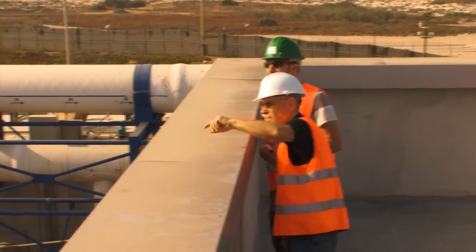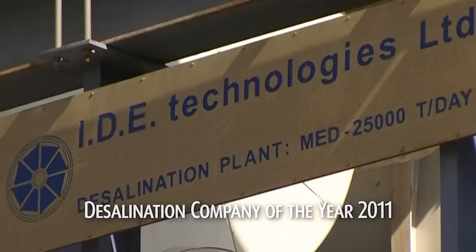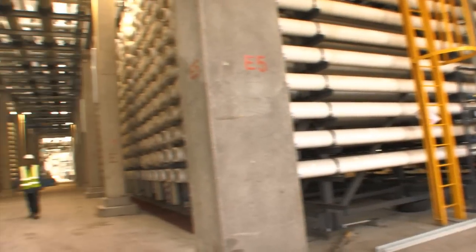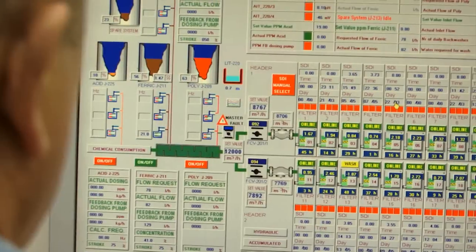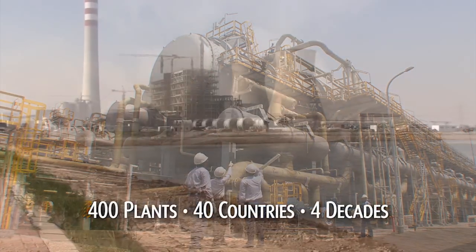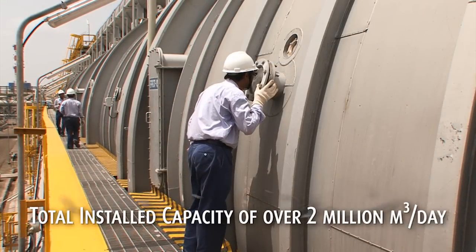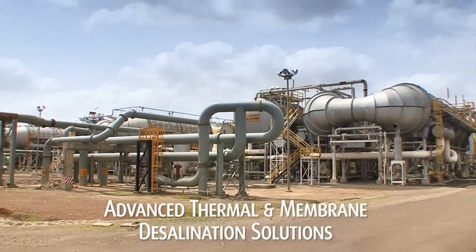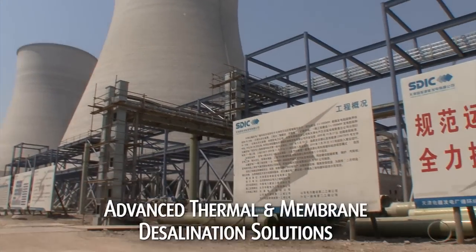With over 45 years of expertise and experience in more than 40 countries worldwide, IDE is a recognized pioneer and market leader of desalination and other water treatment projects. Leveraging its proprietary technologies, IDE has built over 400 cost-effective medium, large, and mega-sized plants around the world, with a total capacity of over 2 million cubic meters of clean water per day. The company offers both thermal and membrane desalination solutions that are renowned worldwide.